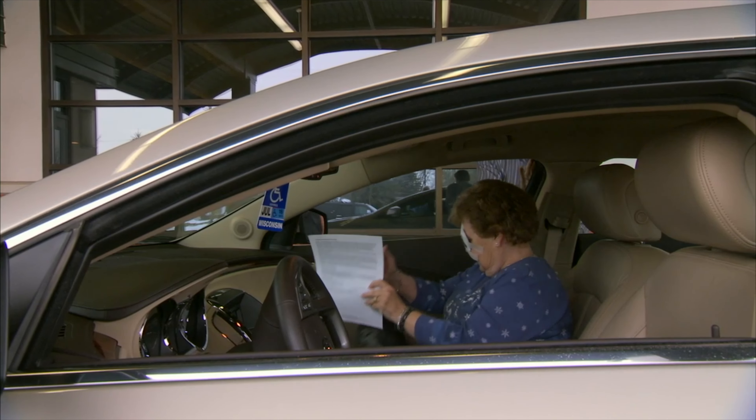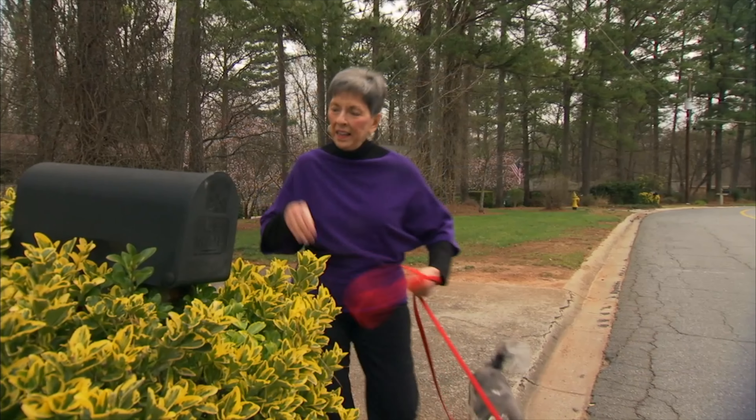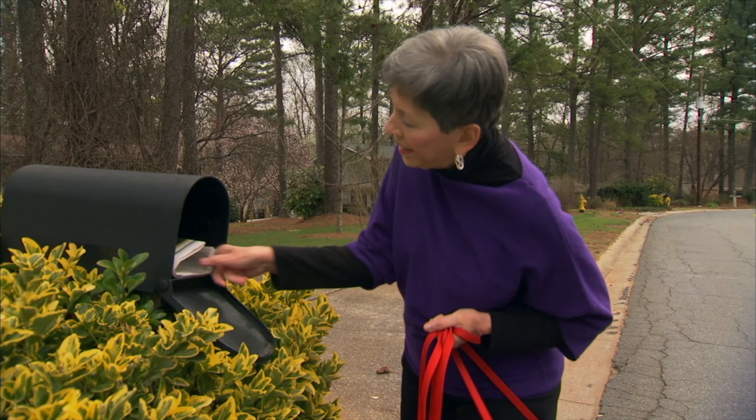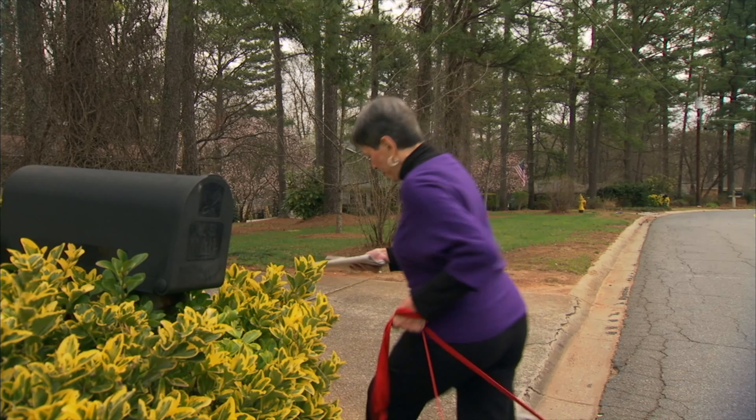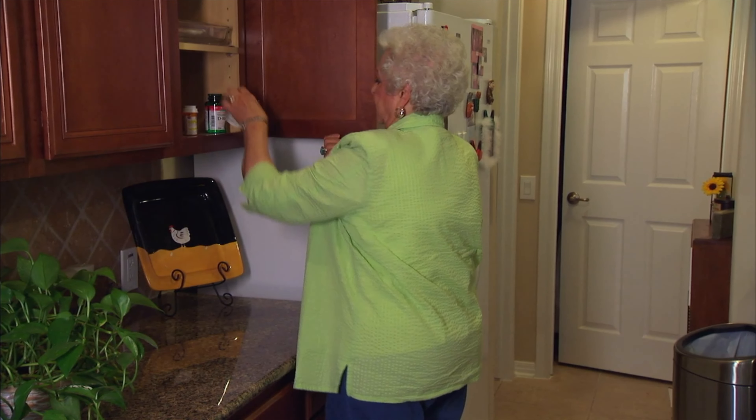When you get home after your surgery, you should just relax and enjoy the rest of the day and avoid any strenuous activity. You may experience mild discomfort in your eye for the first 12 to 24 hours.